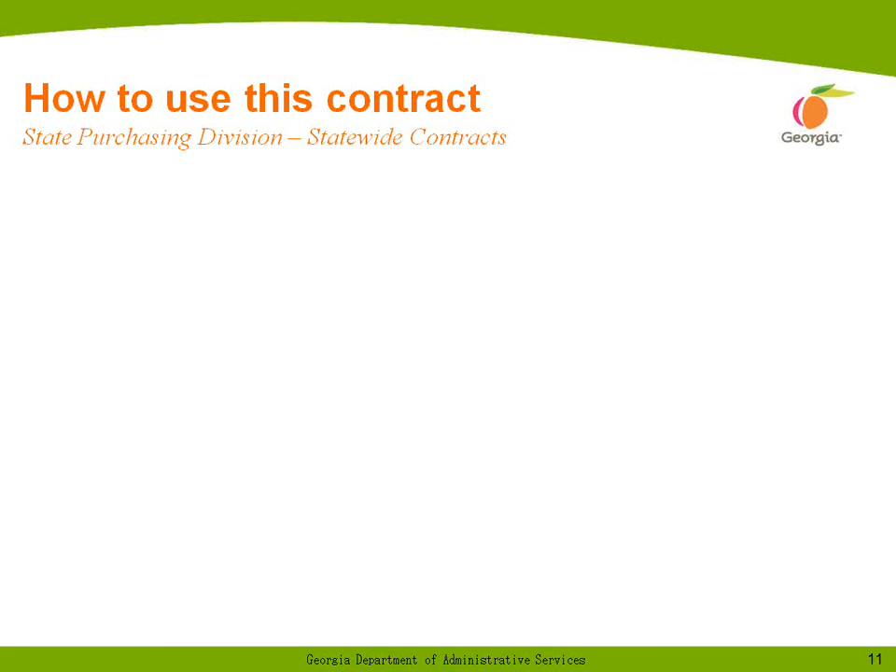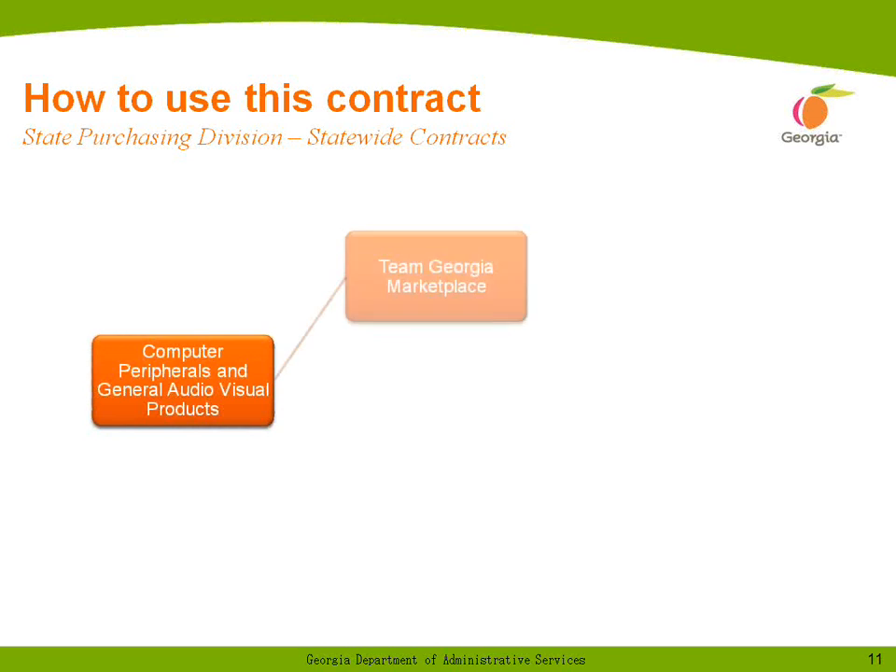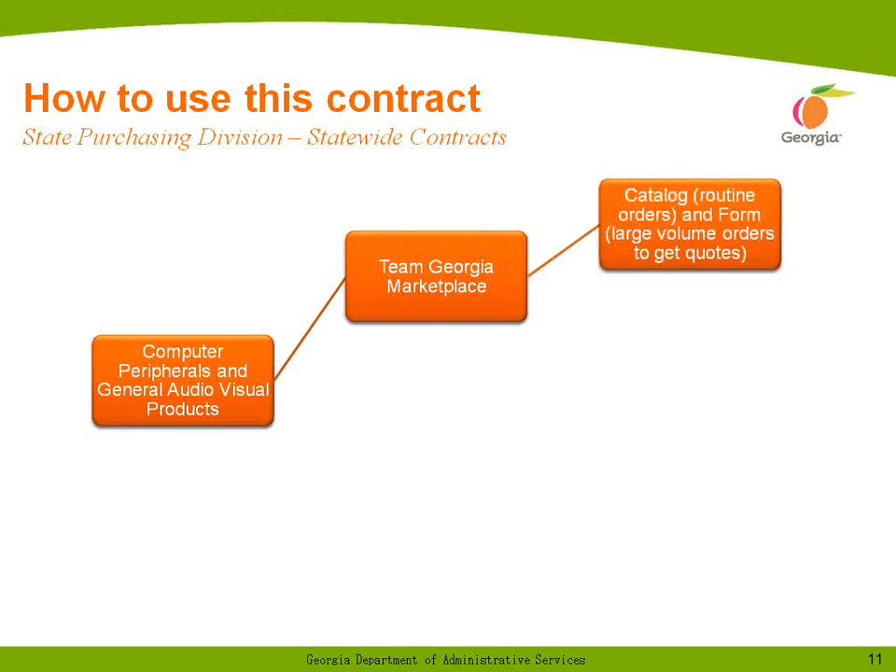How to use the contract: in general, this contract is for computer peripherals — virtually anything that connects to a computer — most spare parts, and general audiovisual products. These are the sorts of things that anyone can order and make use of. It doesn't really require extensive technical training.